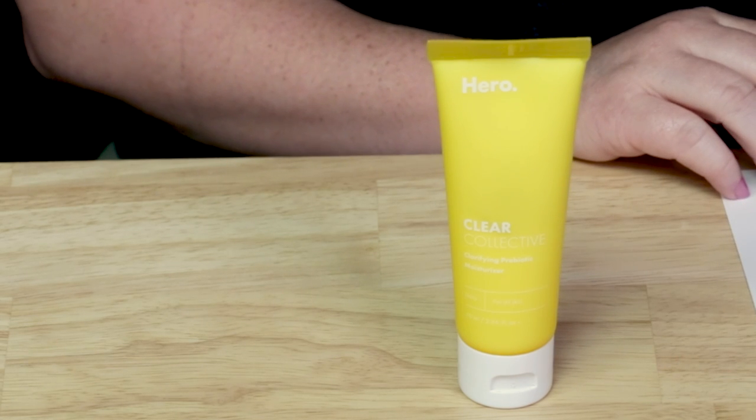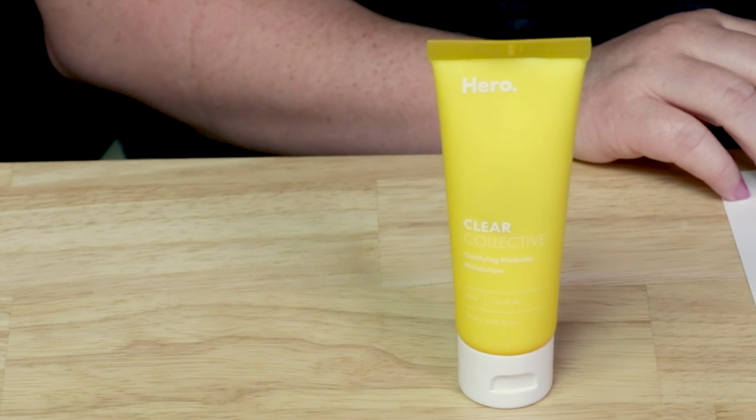Hero Cosmetics Clear Collective Clarifying Prebiotic Moisturizer is a hydrating, nutrient-packed formula that reduces the appearance of blemishes, thanks to a prebiotic sugar complex backed by pore-purifying sage extract to keep you feeling clear, balanced, and totally in control. And it's interesting that they call this geared towards acne-prone skin, when I kind of think this is best for anything but.